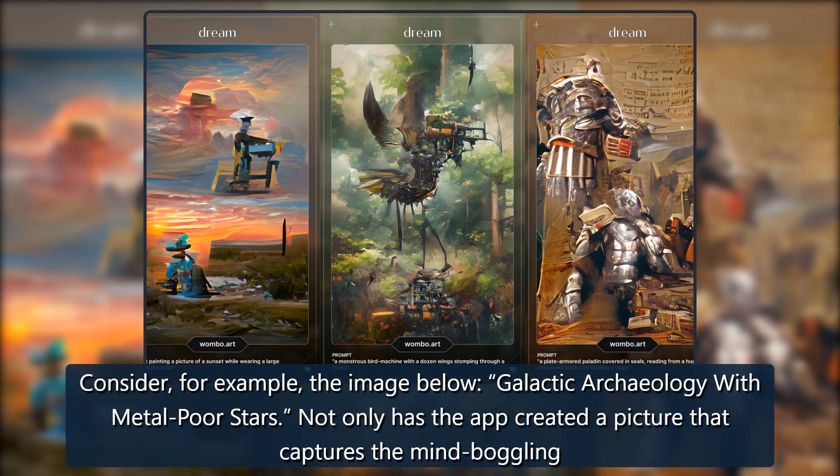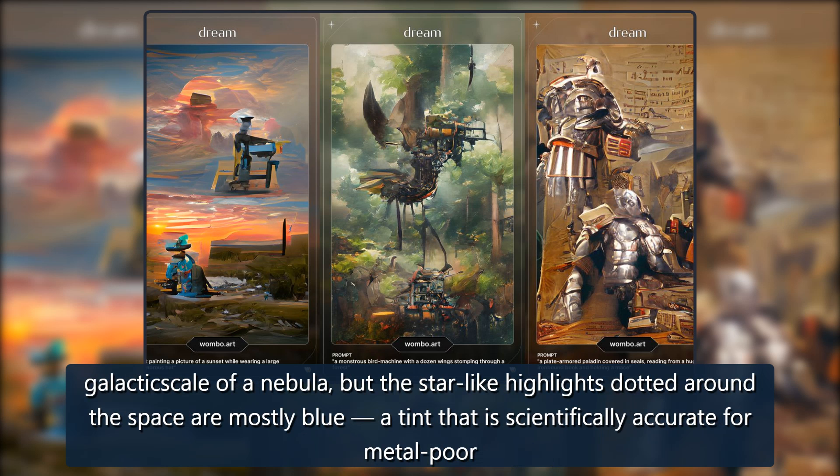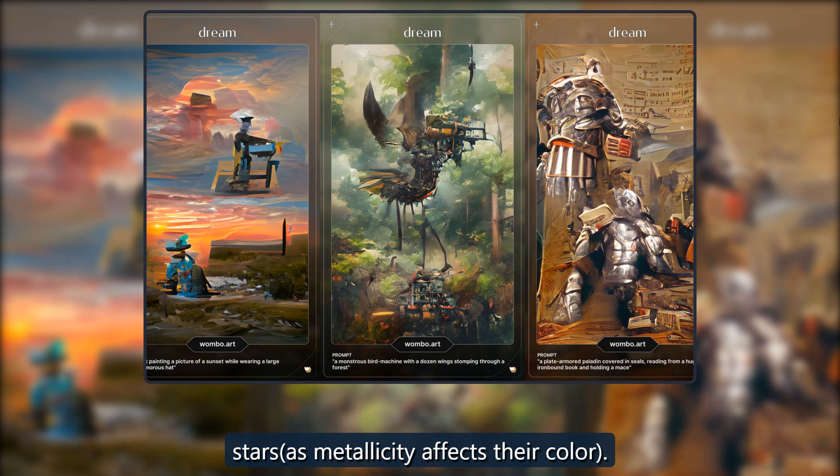Consider, for example, the image below: galactic archaeology with metal poor stars. Not only has the app created a picture that captures the mind-boggling galactic scale of a nebula, but the star-like highlights dotted around the space are mostly blue — a tint that is scientifically accurate for metal poor stars, as metallicity affects their color.